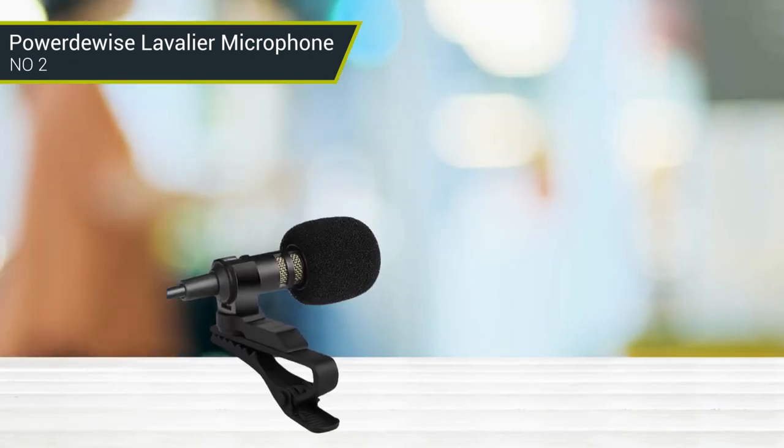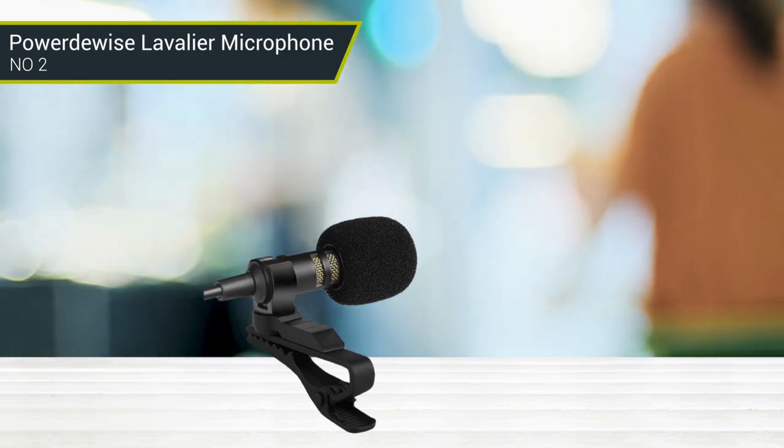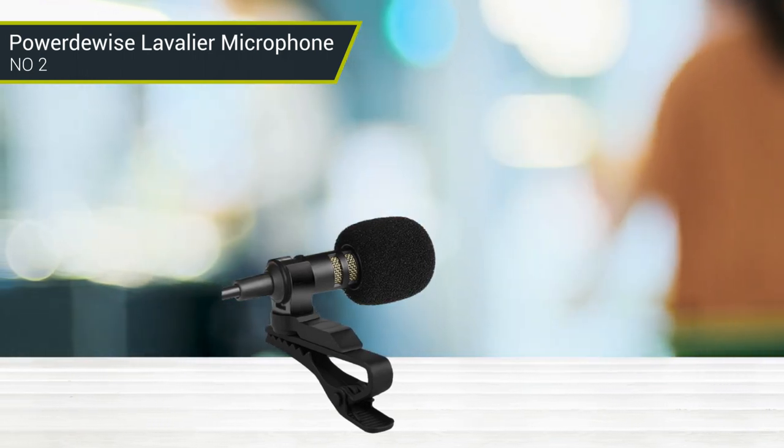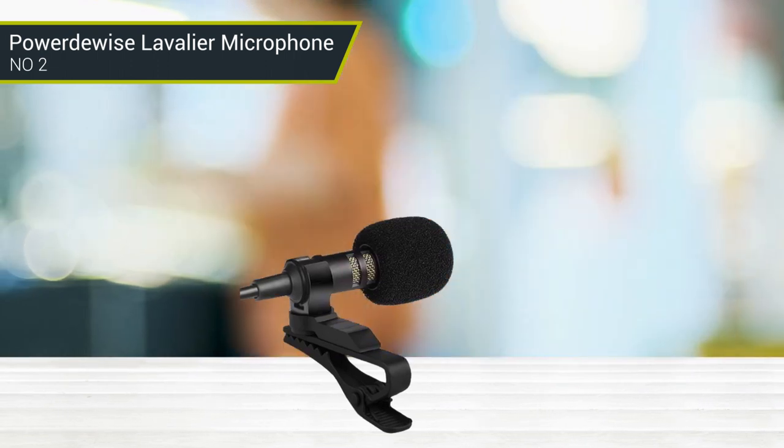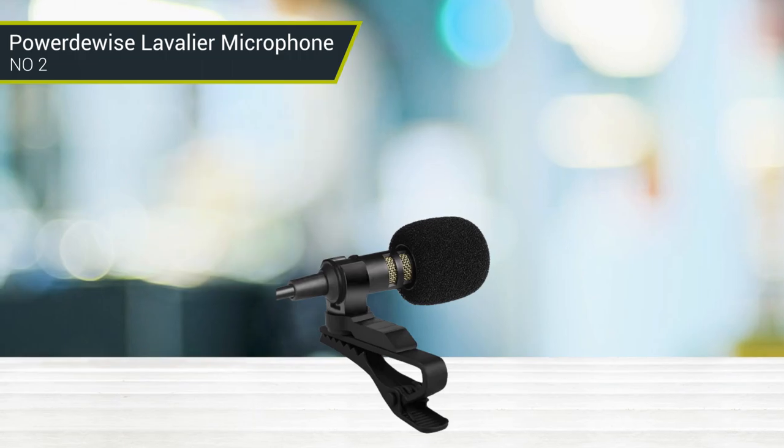This gives you 13 feet of freedom to move without having to spend more money on extra equipment. Furthermore, its ultra-sensitive omnidirectional recording pattern captures sound from all directions, making it ideal for vlogging.